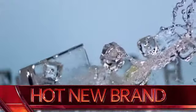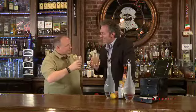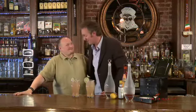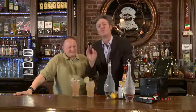Hot Mixology, Hot New Brand. Hot new brand on Hot Mixology today, and I'm not talking about the great margarita I just made right here. This is the wet tequila cocktail.